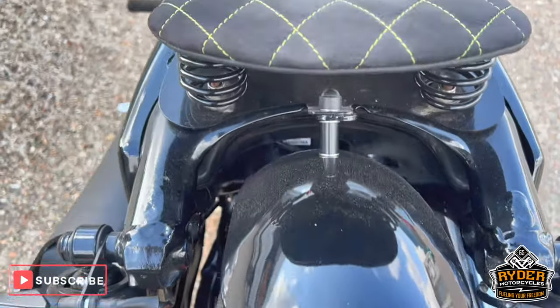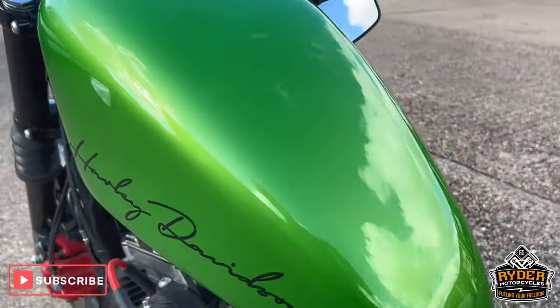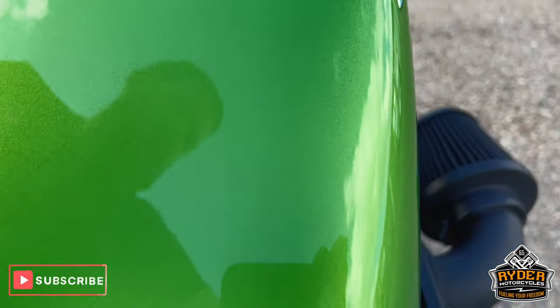For the back, it's a small mud guard. Custom seat. Really nice paint job. No stone chips or anything like that.